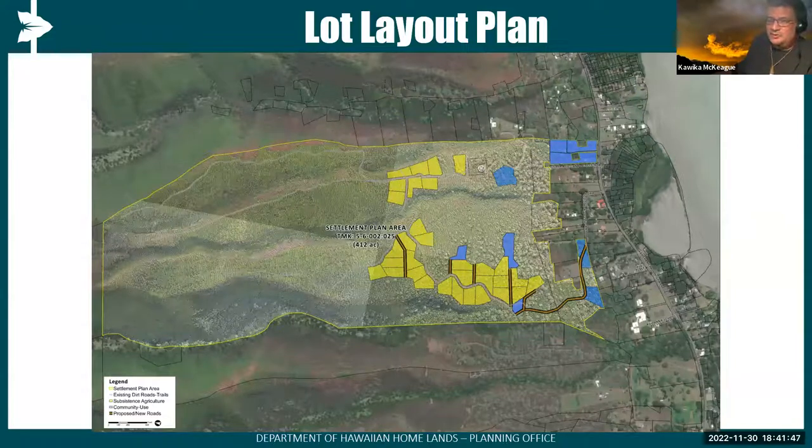Just to clarify: the settlement plan area is about 412 acres, but the refinement of what we're sharing — the homestead lots, community uses, and roadway combined — is approximately 58 acres. We'll also talk about opportunities relative to a special district or stewardship plans with the general plan update. So really, 58 of the 412 acres is a fraction of the total parcel being considered specifically for homesteading.